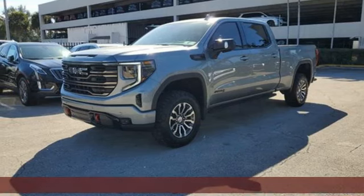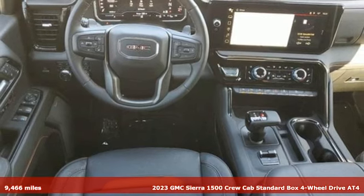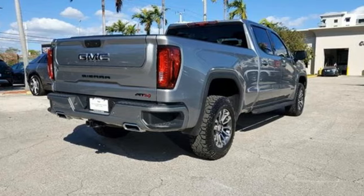Here's a 2023 GMC Sierra 1500. Smart capabilities, strong performance, GMC. You'll look forward to every drive with features like these.